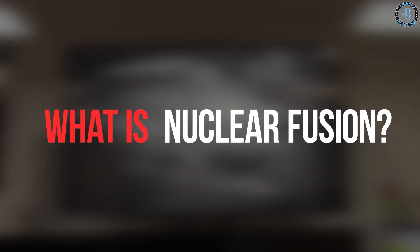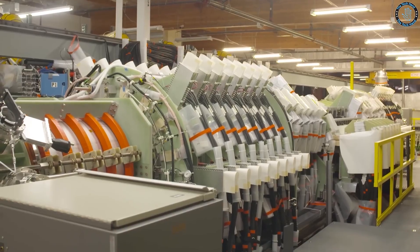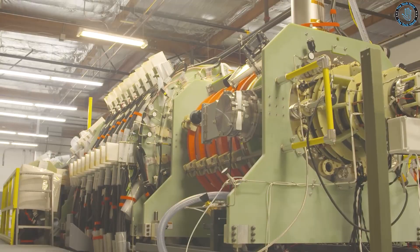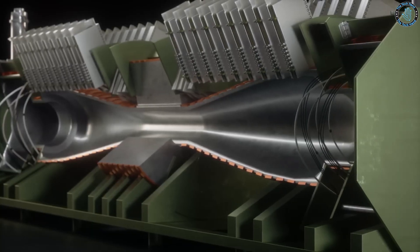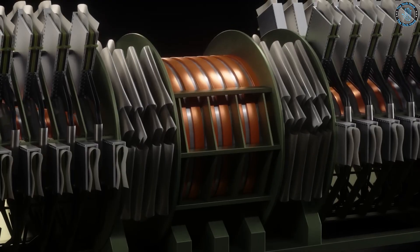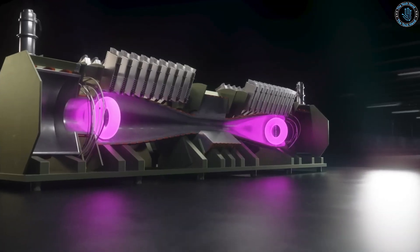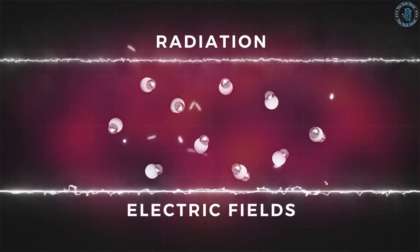What is nuclear fusion? Nuclear fusion is a process by which atomic nuclei combine to form a heavier nucleus, releasing energy as a result. This process occurs naturally in stars, and scientists have been trying to harness it as a potential source of clean and virtually limitless energy for use on Earth. The basic idea is to create conditions under which the positive charge of the nuclei will overcome the electromagnetic force that normally keeps them apart, allowing them to merge into a heavier nucleus. When this happens, a small amount of mass is converted into energy.